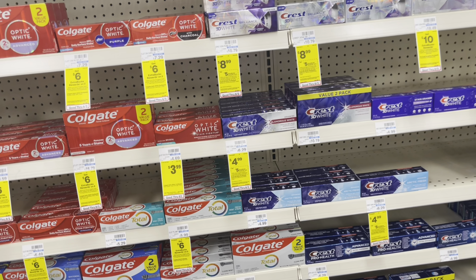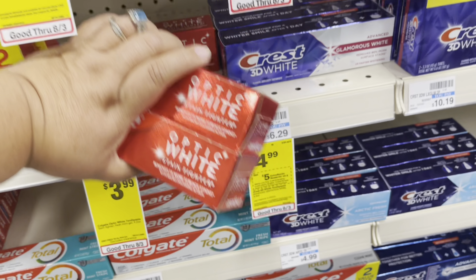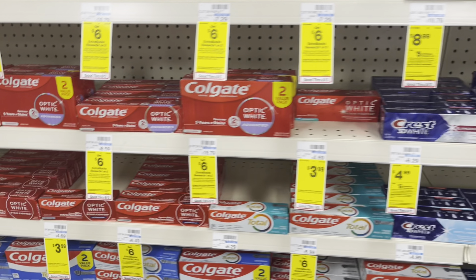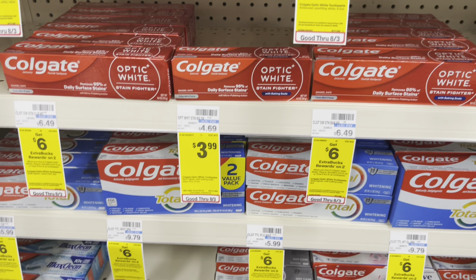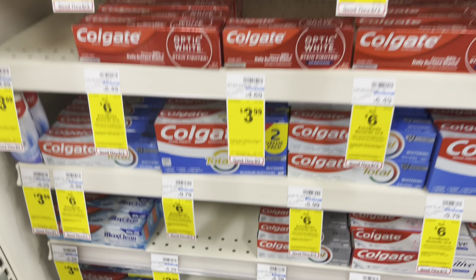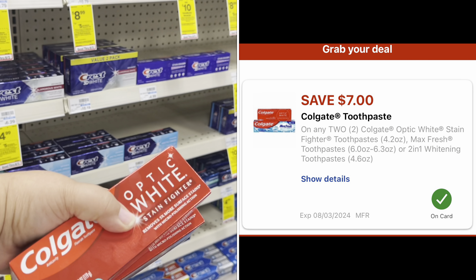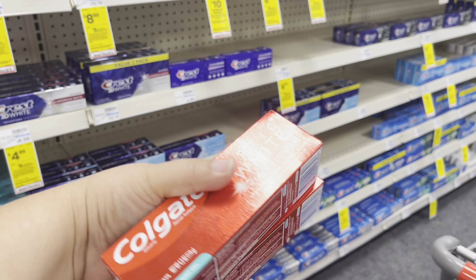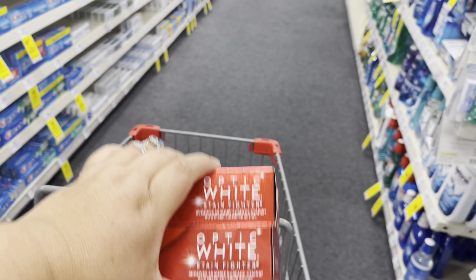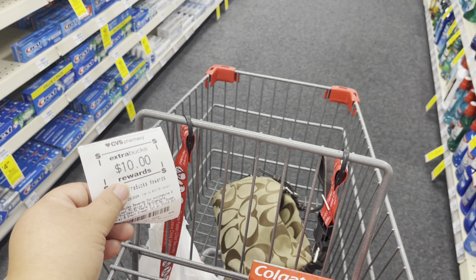Another easy toothpaste deal — if you like Colgate, find ones that are $3.99. My store has the Optic White, Fresh Mint, 4.2 ounces. There's also a baking soda one, Max Fresh, and a little Squeezable — anything that's $3.99. There is a digital coupon attaching to these for $7 off. So two tubes at $7.98 minus the $7 coupon means I'm only paying $0.98. For about $1 plus tax, you get two tubes of really good toothpaste. We'll put those in the cart and use that $10 extra care buck on the next deal.